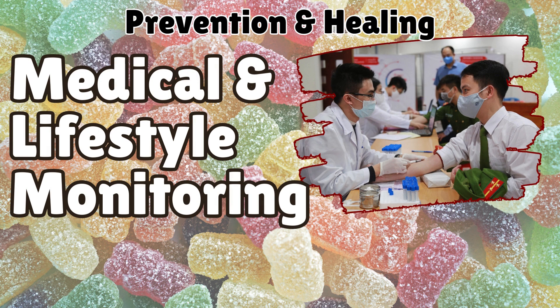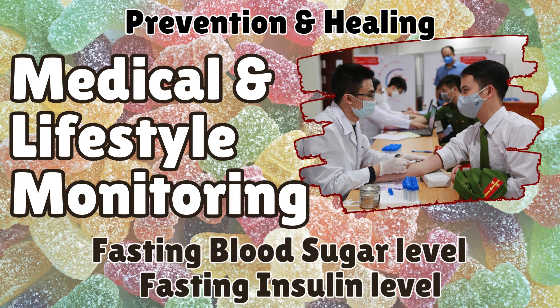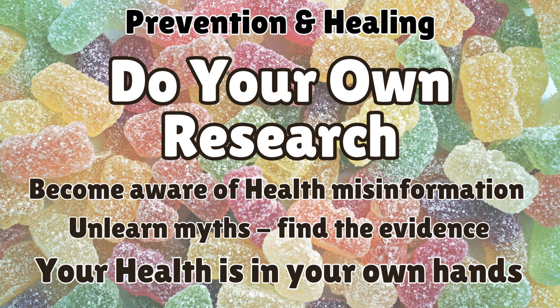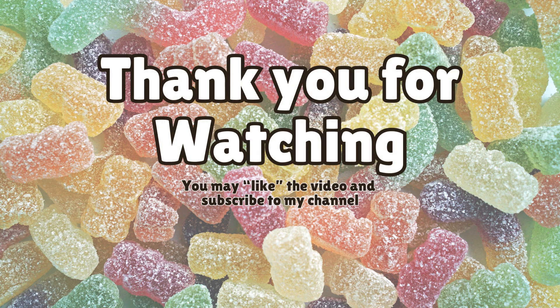Regular health checkups and monitoring blood sugar and insulin levels help track progress. Sustainable, consistent lifestyle changes lead to long-term improvements in overall health. Do your own research — this presentation provides valuable insights, but personal research is essential for deeper understanding. Validate the information discussed here by exploring evidence-based health resources to make informed decisions about your well-being. Thank you for watching, and please subscribe to the channel.